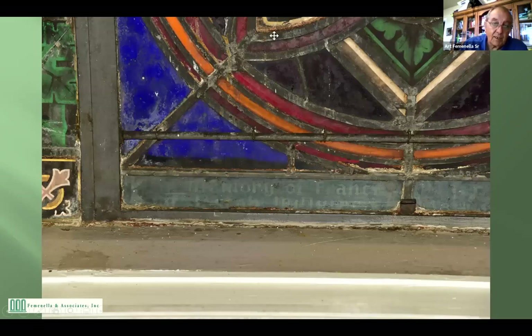Same thing just all over the place — paint coming off, trails of condensation. You can see this big mess up here, the rusting of the bars — you can hardly even read the inscription at the bottom.